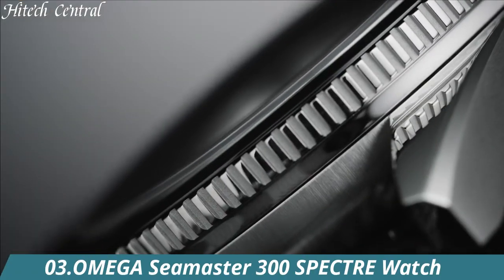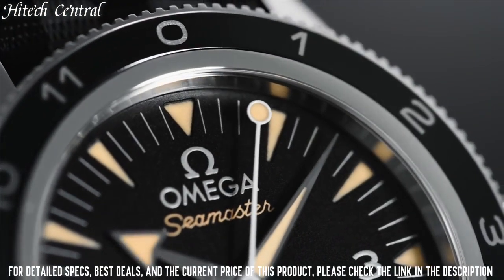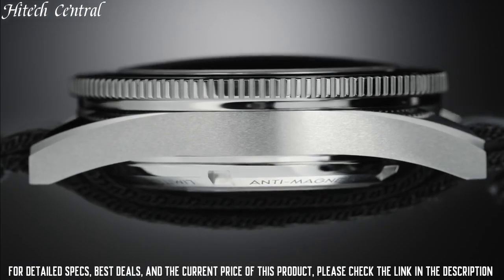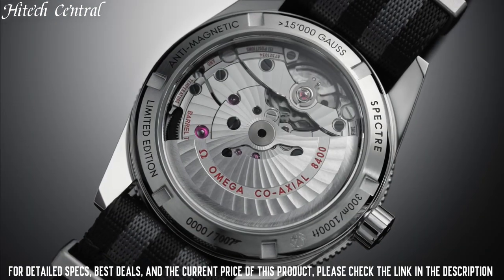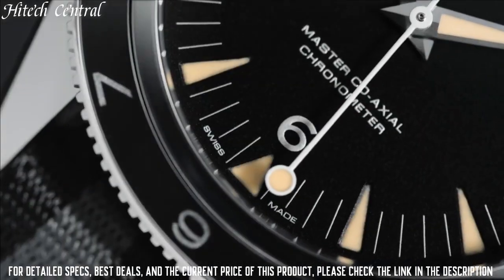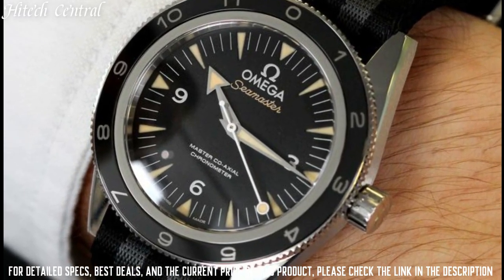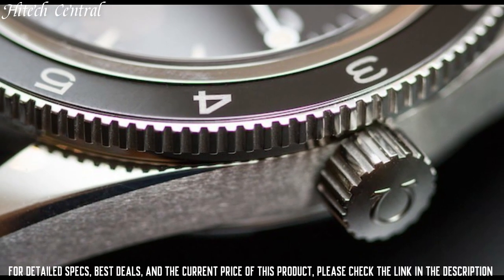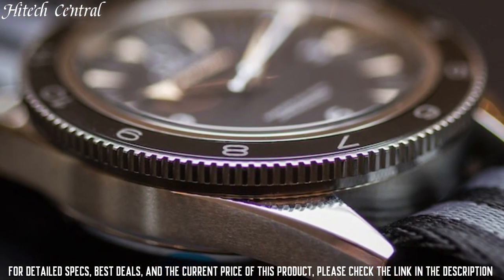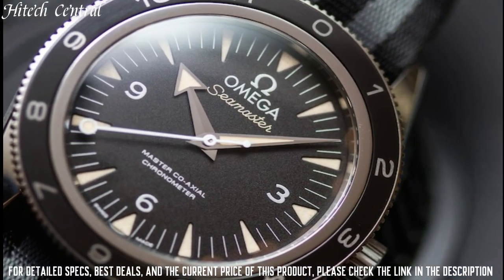Number 3: Omega Seamaster 300 Spectre Watch. Dial Type: Analog with Luminescent Hands and Markers. Omega Caliber 8400 Automatic Movement with a 60-hour power reserve. Scratch Resistant Sapphire Crystal. Screw Down Crown. Transparent Case Back. Case Size: 41 Millimeters. Round Case Shape. Band Width: 24 Millimeters. Band Length: 9 Inches. Tang Clasp. Water Resistant at 300 Meters / 1000 Feet.